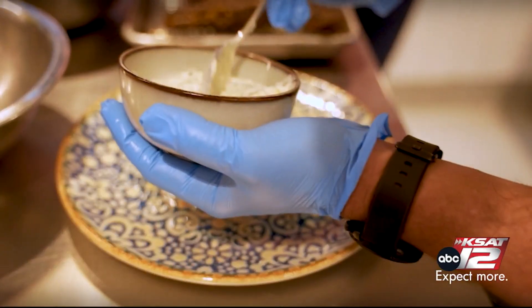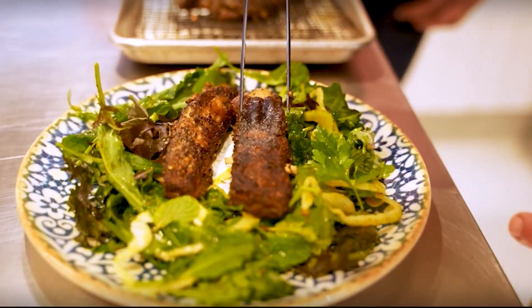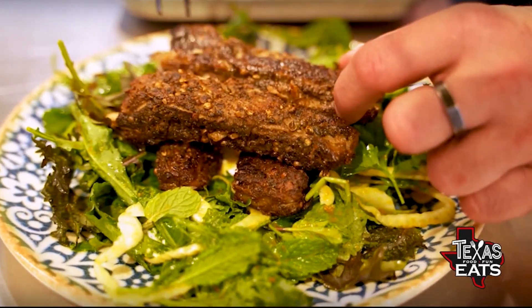First, we're going to put down our tzatziki. Next up, we're going to make a little salad. And now we're going to plate the lamb ribs — they're beautiful, nice and hot. Look at that beautiful crisp sear.